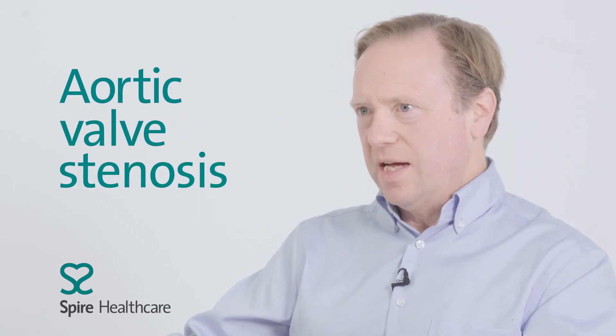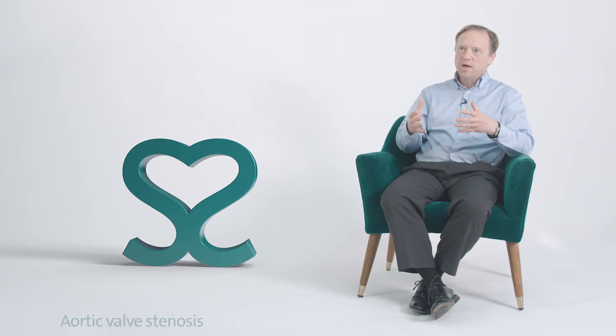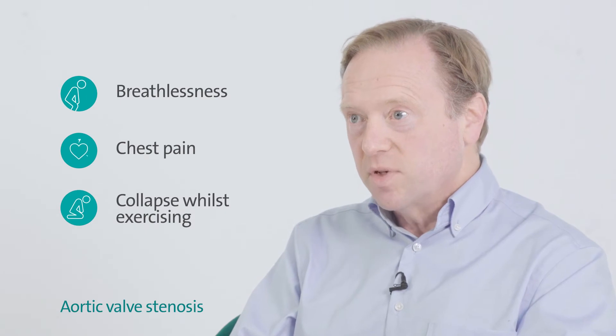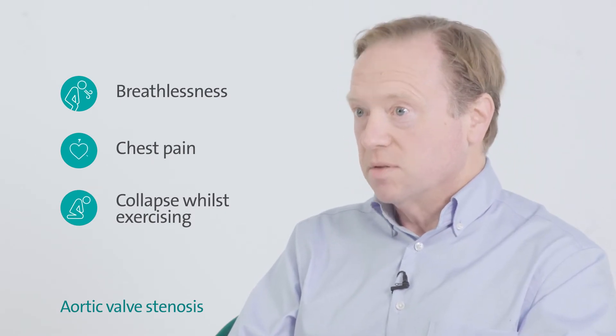Aortic valve stenosis is when the outlet valve of the heart becomes narrow. Rather than opening widely, it's very tight and the heart has to force the blood through the narrow valve. That can lead to symptoms like breathlessness, chest pain, collapse if you're exercising, and a raft of other symptoms sometimes.